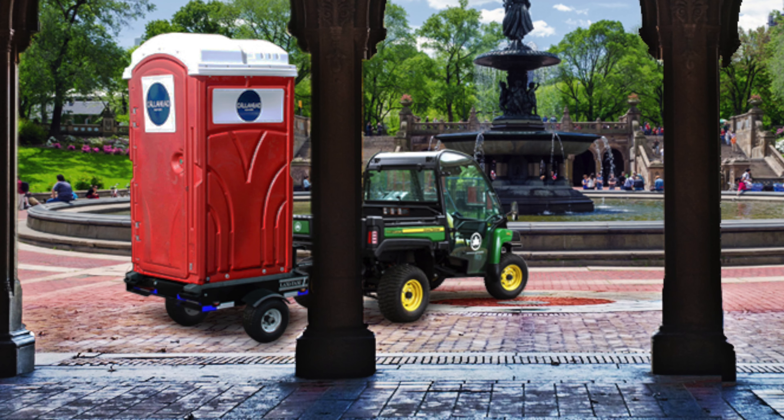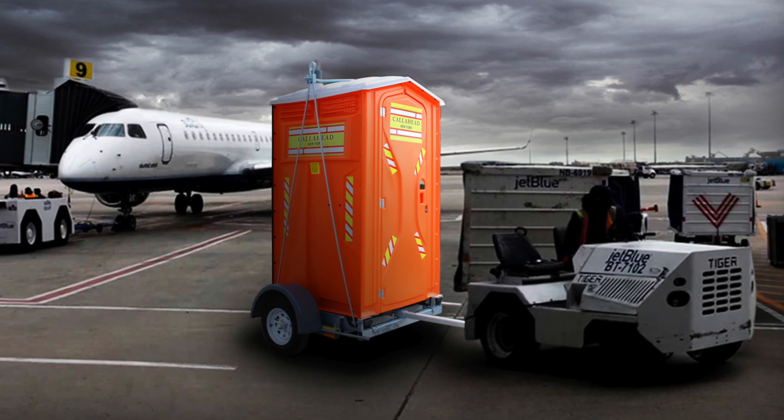Call Ahead's Green Head is a popular portable toilet rental for parks, golf courses, and residential areas. With the Head Trailer, you can move the Green Head with a golf cart, garden tractor, or other small vehicle to avoid damaging any landscape.